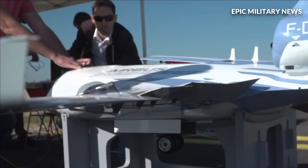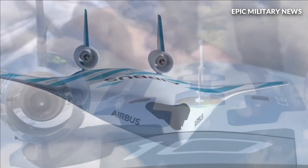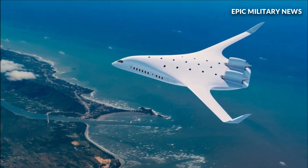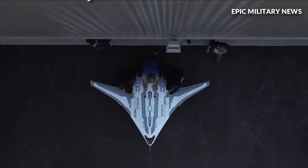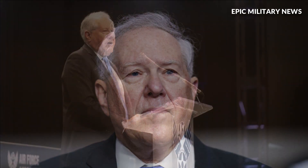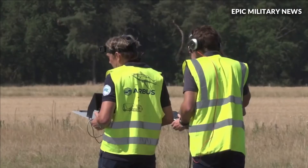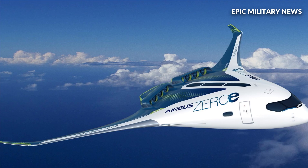To test a groundbreaking blended wing body configuration, the Pentagon has contracted with aviation startup Jet Zero to build a sizable full-scale demonstrator aircraft. It might result in the creation of stealth aerial refueling tankers and transport aircraft with significantly higher fuel efficiency. On August 16, Air Force Secretary Frank Kendall said that the Pentagon would allot $235 million through 2027 to allow the California-based Jet Zero to develop a two-scale XBW-1 demonstration anticipated to fly by the first quarter of 2027.